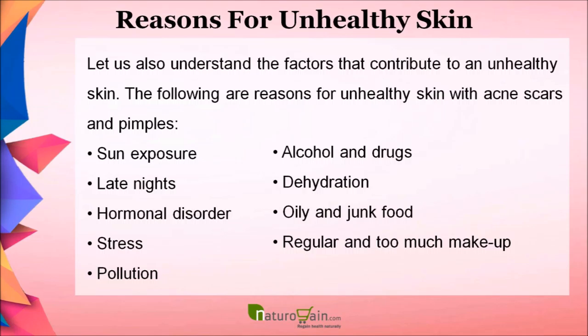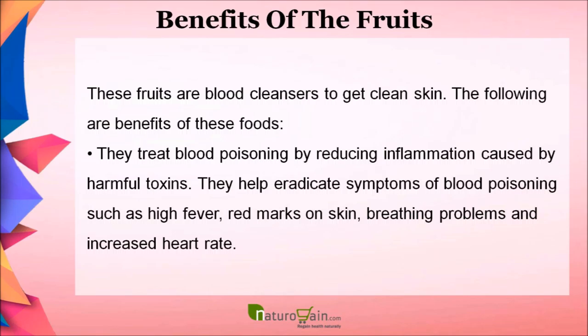Let us also understand the factors that contribute to an unhealthy skin. The following are reasons for unhealthy skin with acne scars and pimples: sun exposure, late nights, hormonal disorder, stress, pollution, alcohol and drugs, dehydration, oily and junk food, and regular and excessive makeup.